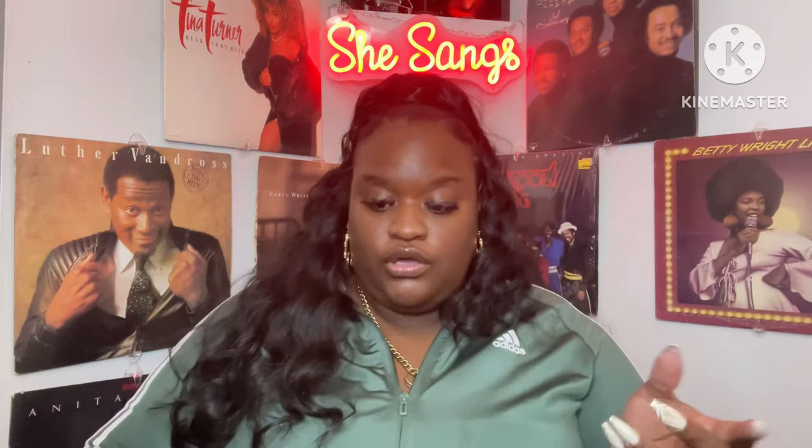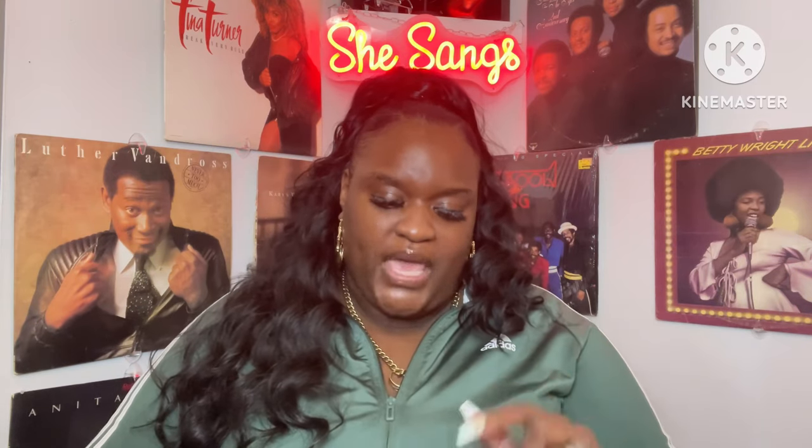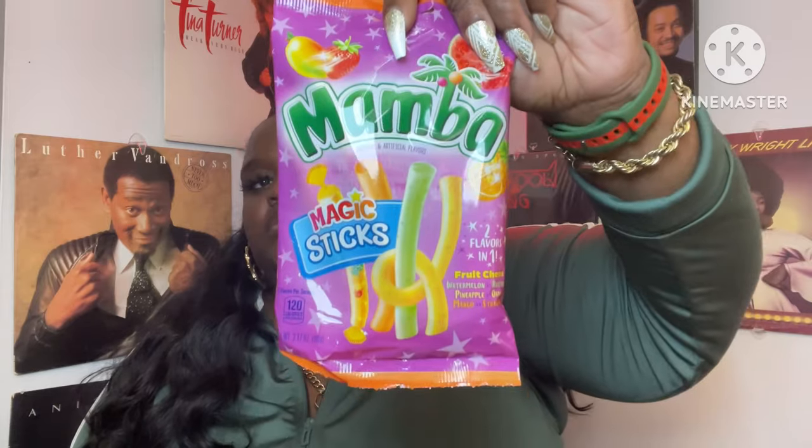For snacks — I went to Dollar Tree hungry, which I should not have done. I picked up Jack Link's beef jerky peppered, which I absolutely love. I also picked up Magic Sticks by Mamba — two-in-one flavors: watermelon and raspberry, pineapple and orange, mango and strawberry. A little something to throw in your purse for a snacky snack.